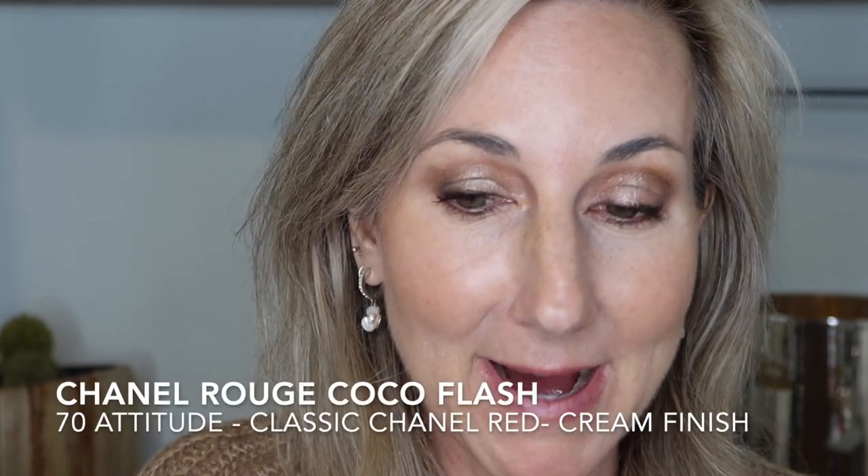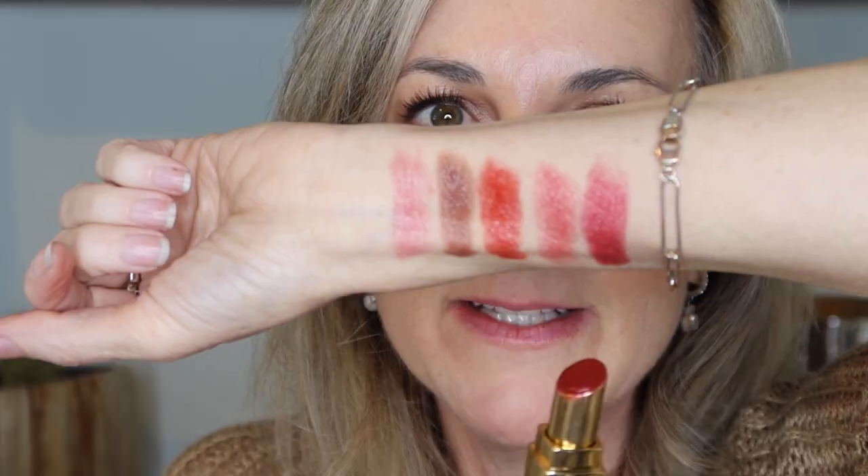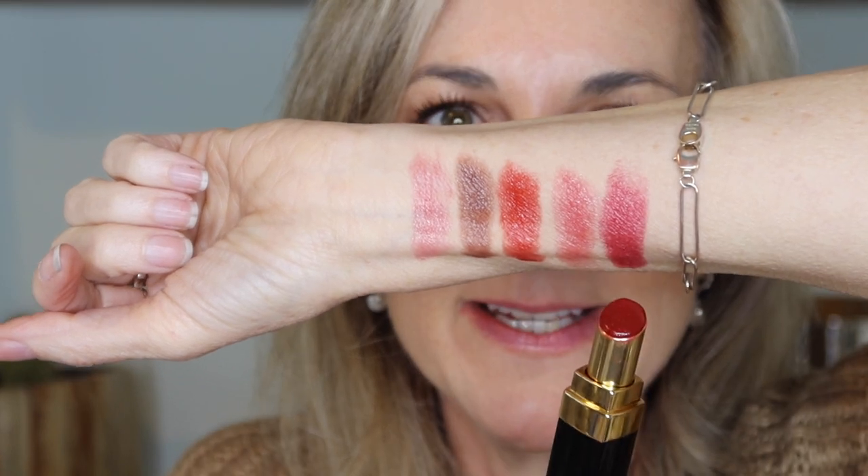Two more — this is what I would call my power red. This is number 70, Attitude. And this is the shade Attitude, swatched on my hand.